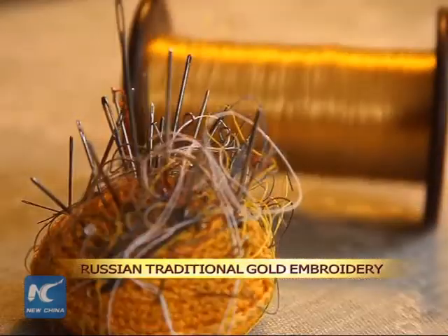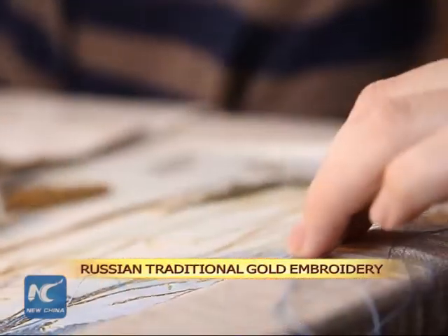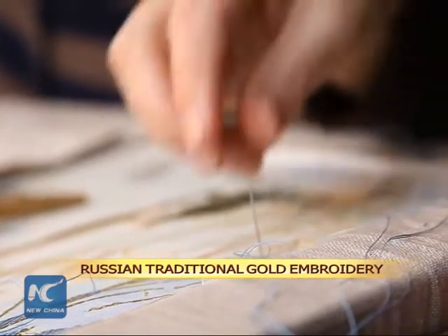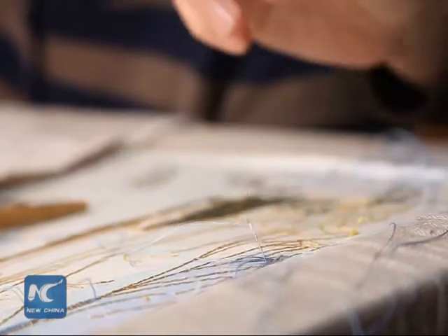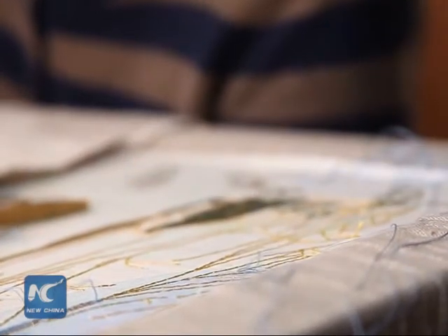The old Russians call needlework needle painting. It is a type of decorative art which uses gold thread to embroider. It was widespread in ancient Russia and was formed under the influence of the Byzantine Empire.